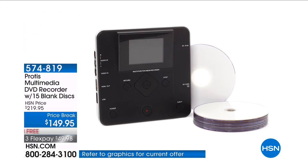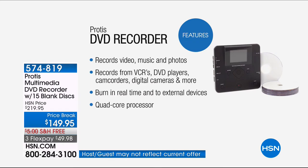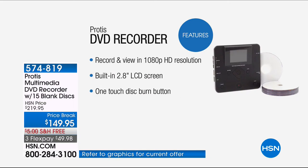Whether it's VHS tapes, old camcorder tapes, or new camcorder footage, whatever it is — this records it to DVD. You can digitize it. You can save it on a thumb drive or an SD card. It can record video, music, and photos. Basically it makes it easier to share and watch those precious memories, but more importantly, it makes it easier to preserve them. All you do is plug it into your device, push play on that, push record on the Protus, and there you go.